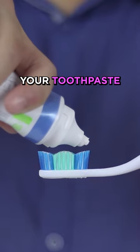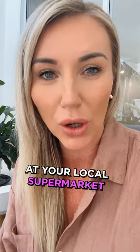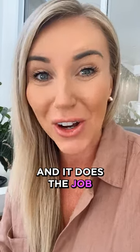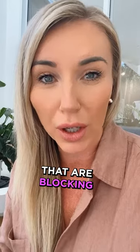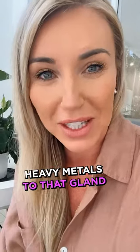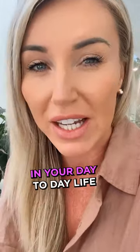Number one is to remove your toothpaste. Fluoride-free toothpaste is the way to go — you can pick this up at your local supermarket and it does the job. You want to avoid Colgate and other fluoride toothpastes that are blocking your pineal gland. It's calcifying and sending heavy metals to that gland, which is blocking you and you're not getting the mental clarity that you need in your day-to-day life.